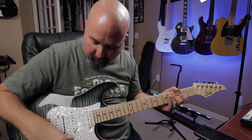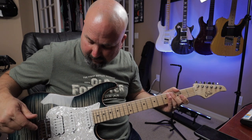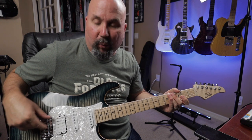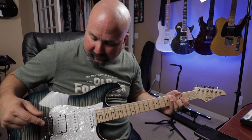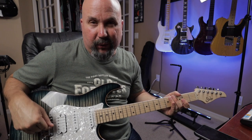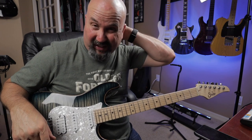I thought about putting a white pickguard on this, maybe a Thornbucker in the back. I've got a Wilkinson locking — a new one that Pete Thorne actually helped design. I got one of those on backorder. It's a drop-in for the Gotoh 510.